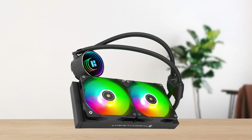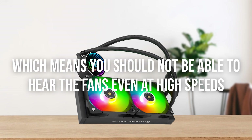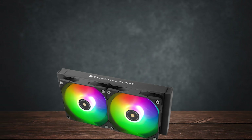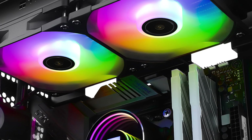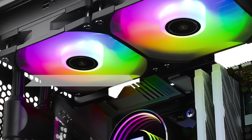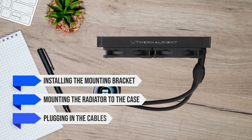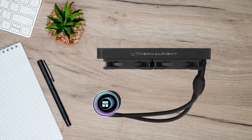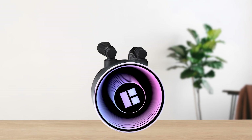Noise levels reach up to 42 decibels, which means you shouldn't be able to hear the fans even at high speeds. For installation, the user manual lists five simple steps that are easy to follow even for beginners: installing the mounting bracket, mounting the radiator to the case, and plugging in the cables. Just make sure not to forget to apply thermal paste before installing, since there's no pre-applied thermal paste.